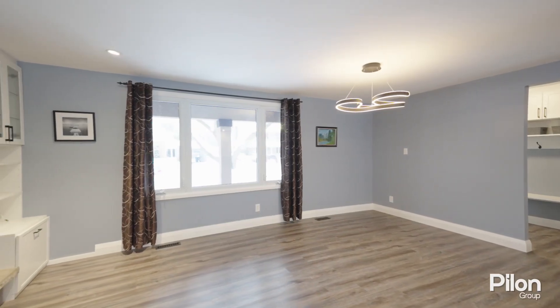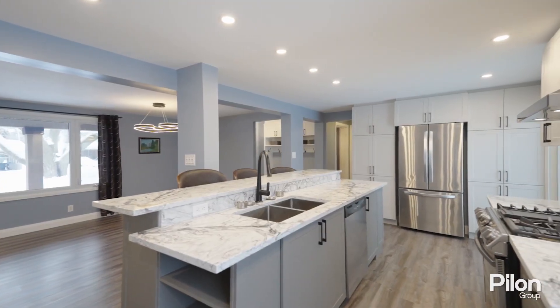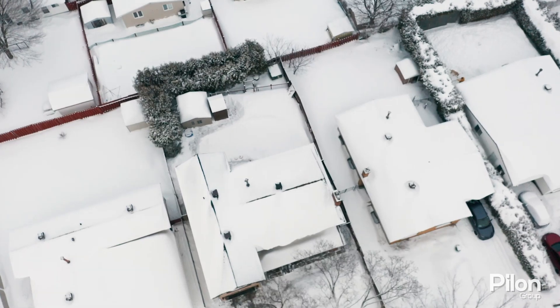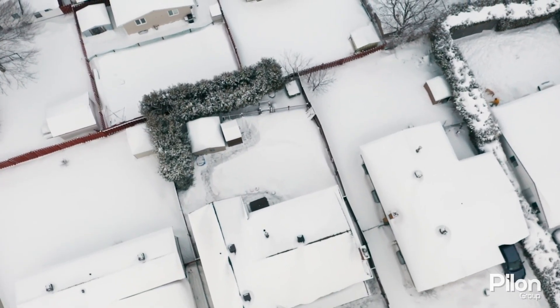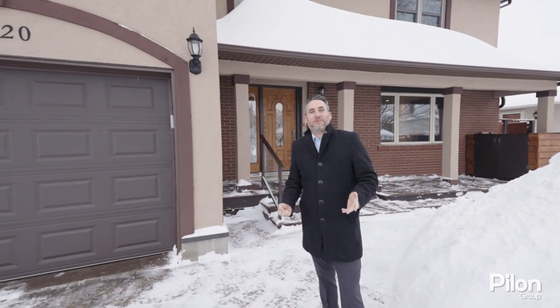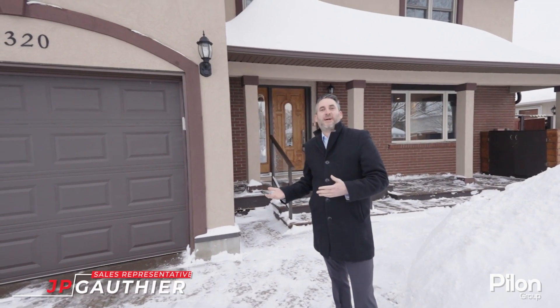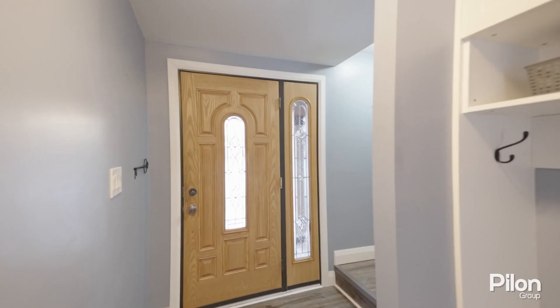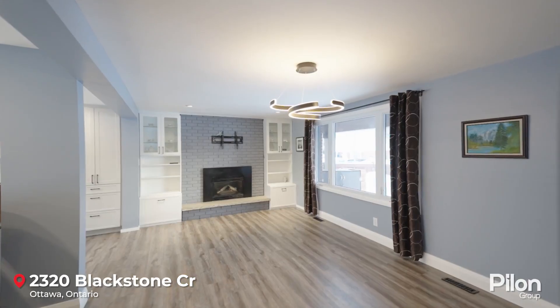With over 2,400 square feet of living space, this home has a brand new chef's kitchen renovated in 2022. This home boasts your backyard oasis with a sauna, hot tub, and an in-ground pool. Hi, I'm JP Goche with the Pilon Group. Welcome to 2320 Black Stone Crescent. Let's go and take a look out.